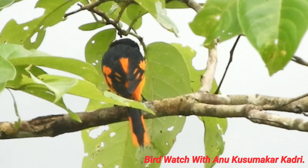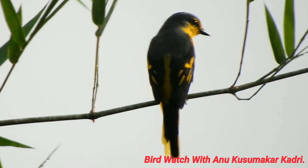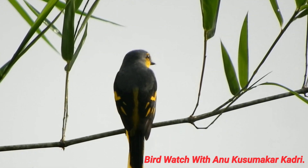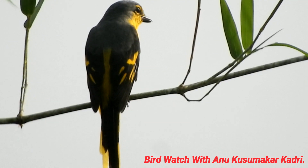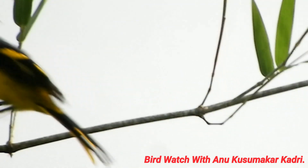The female has a grey upper part and yellow underparts. The supercilium is yellow and the lower part is grey. The irises are dark brown. The rump and undertail are black.